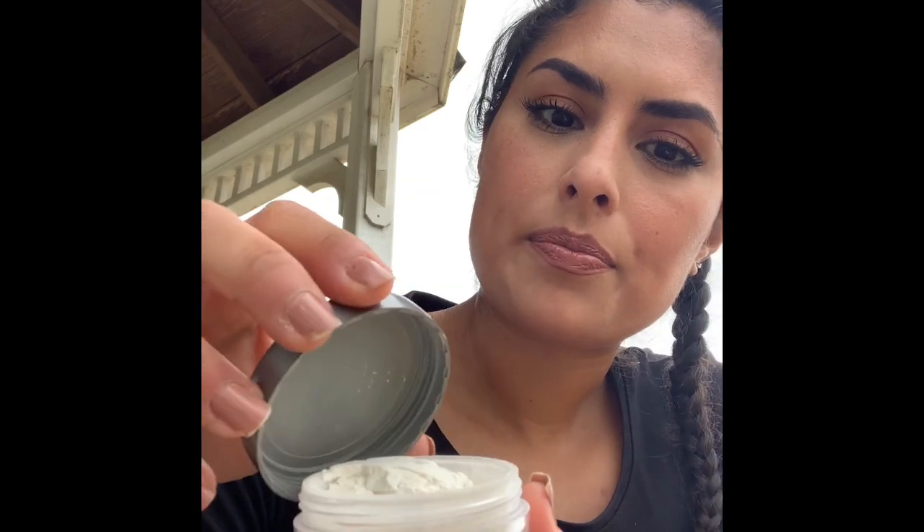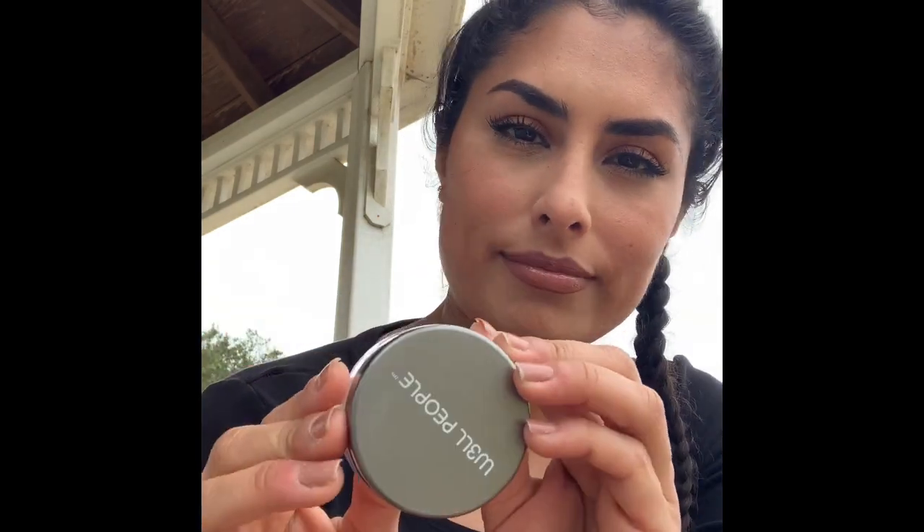This is the Well People Bio Brightener Invisible Powder. I'm just opening it a tad because it is a little windy out. It's got like a white hue to it, but it completely is just invisible, just like it says. This sets my makeup, doesn't budge, doesn't crease. It's gorgeous. No issues with breakouts. I'm going to have this in my collection my whole life — I love it.